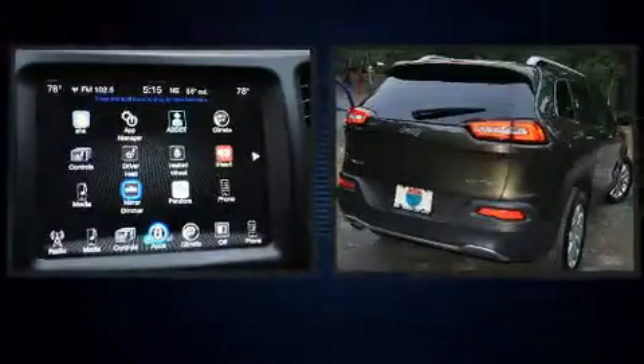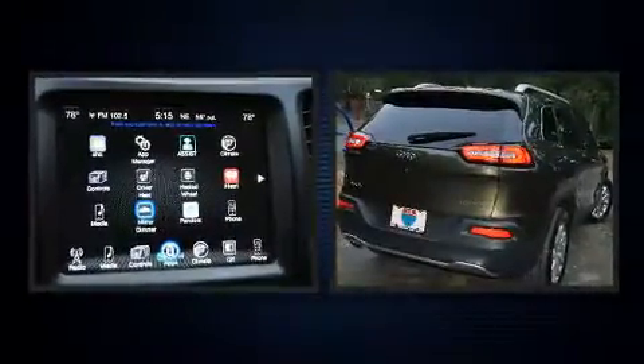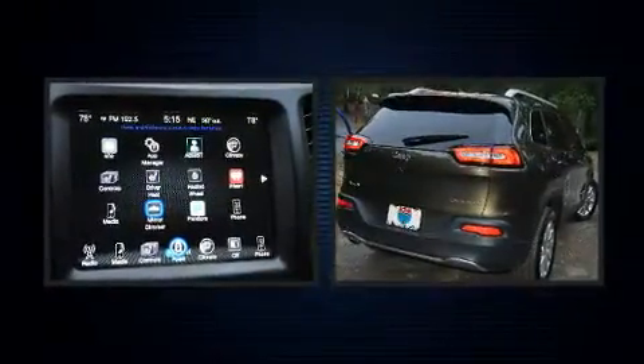Here's a great deal on a 2016 Jeep Cherokee. With less than 20,000 miles on the odometer, this four-door sport utility vehicle prioritizes comfort, safety, and convenience.